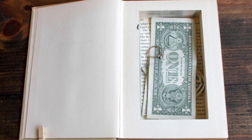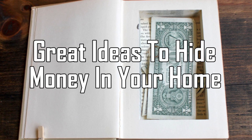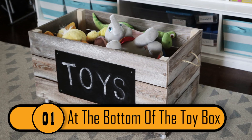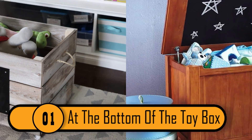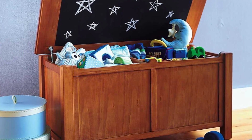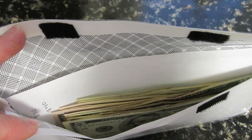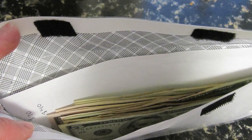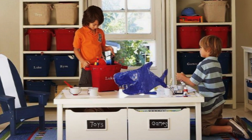Facts First presents: Great Ideas to Hide Money in Your Home. Number 1: At the Bottom of the Toy Box. If you have small children, chances are they have a toy box. If you have money that you need to hide, you can put it in an envelope and tape it to the bottom of the toy box. The kids will never get to it because their toy box is likely too heavy for them to flip over.